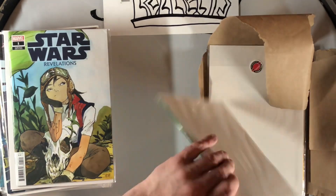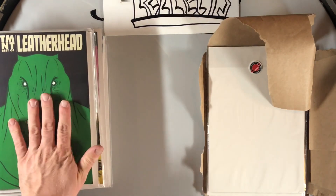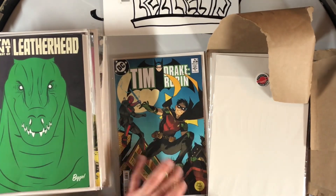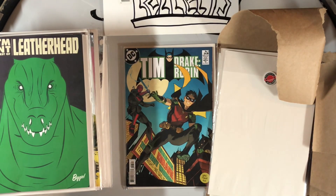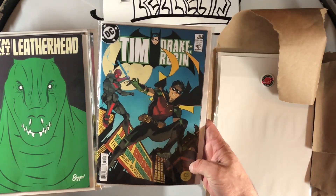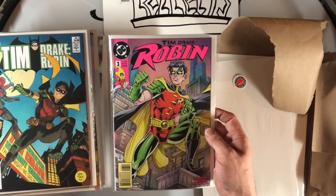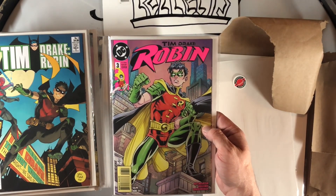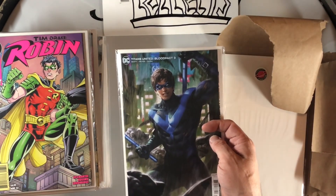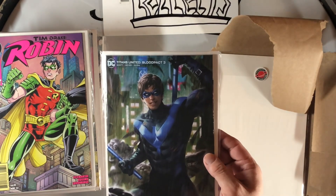Then we have a Teenage Mutant Ninja Turtles: Best of Leatherhead — biggie cover, check out that biggie, that's dope. It's getting kinda heavy! Next we have a 90s Tim Drake cover with Red Hood on that too — looking awesome. That's Dan Mora. And then this right here is Todd Nauck — that's definitely Todd Nauck, you can tell. Then we got Titans United: Blood Pack #3 — obviously the reason I picked up this Derrick Chew cover is that Nightwing on it, looking awesome.